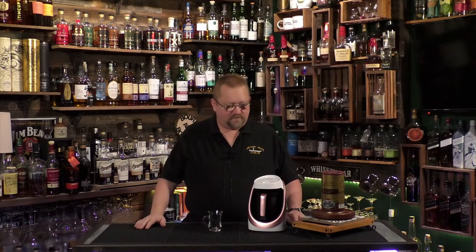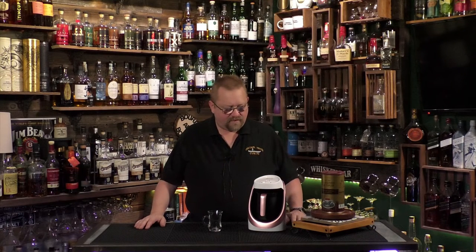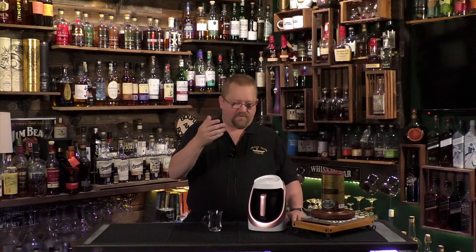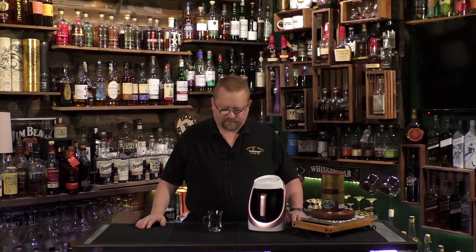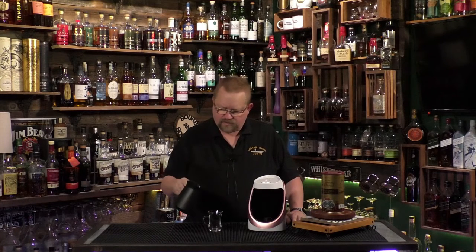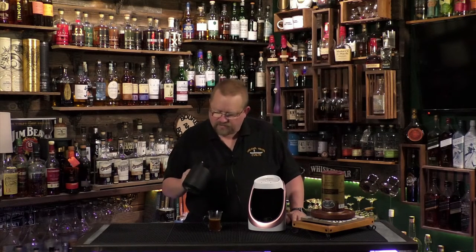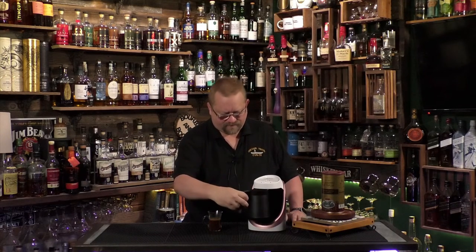I can smell this coffee. The light is blinking for the one-to-two cup setting — I can feel the heat. You can see the steam coming up. It's still making some rumbling noises like it's boiling in there, and now it's done. Oh, look at that — very little coffee grounds in the bottom. That's a perfect coffee.